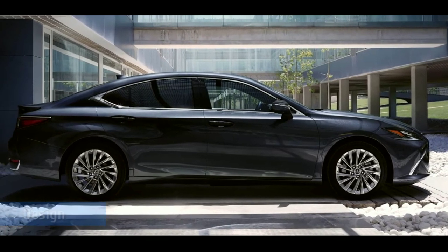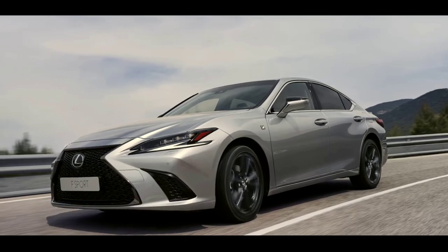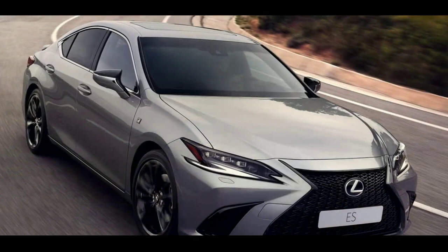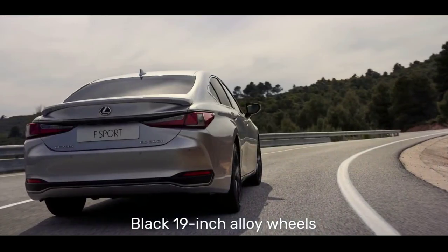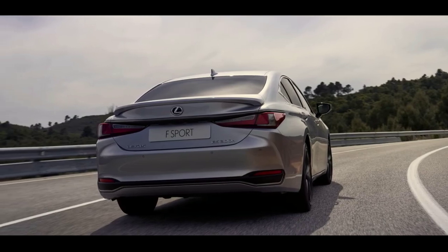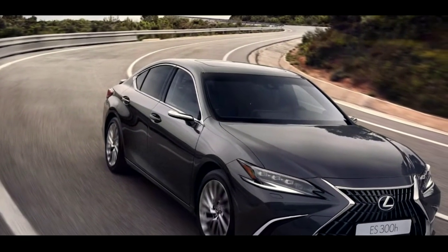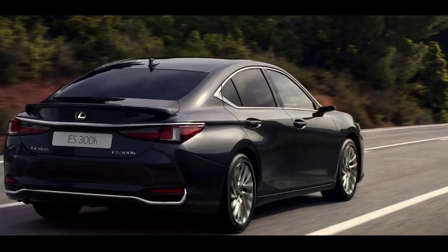Changes to the exterior appearance of the ES are now offered with the introduction of the new F Sport Design model grade. This distinguishes the car with black 19-inch alloy wheels, a choice of up to 10 exterior and four interior colors, and an F Sport Design badge on each front fender.